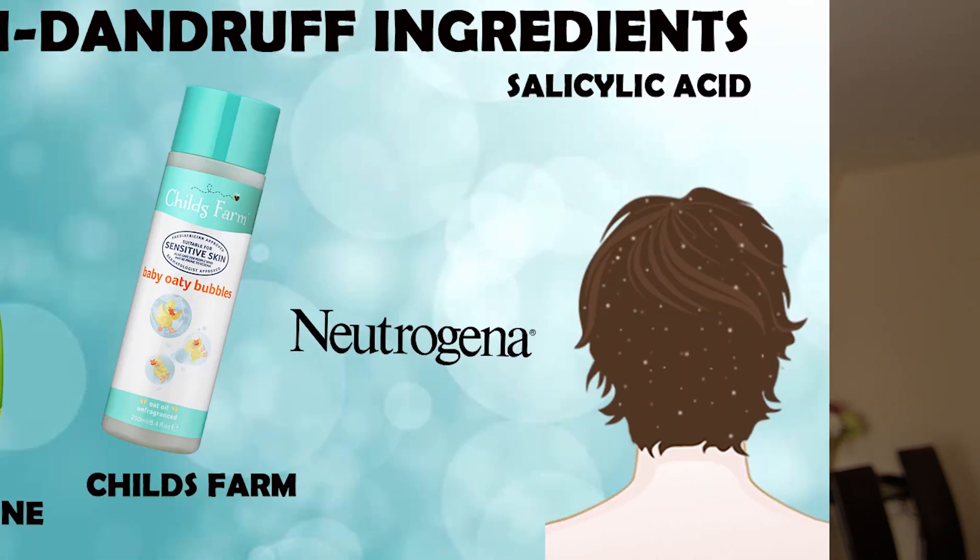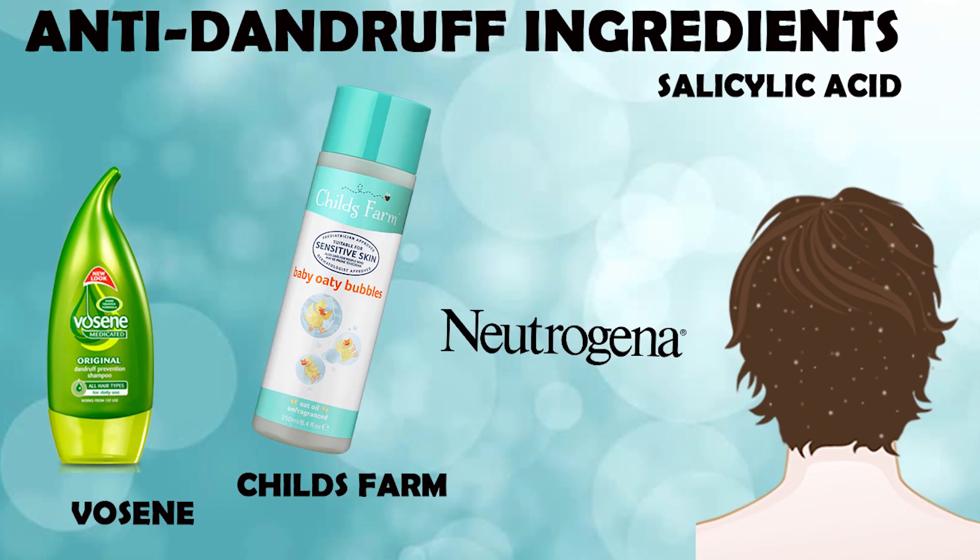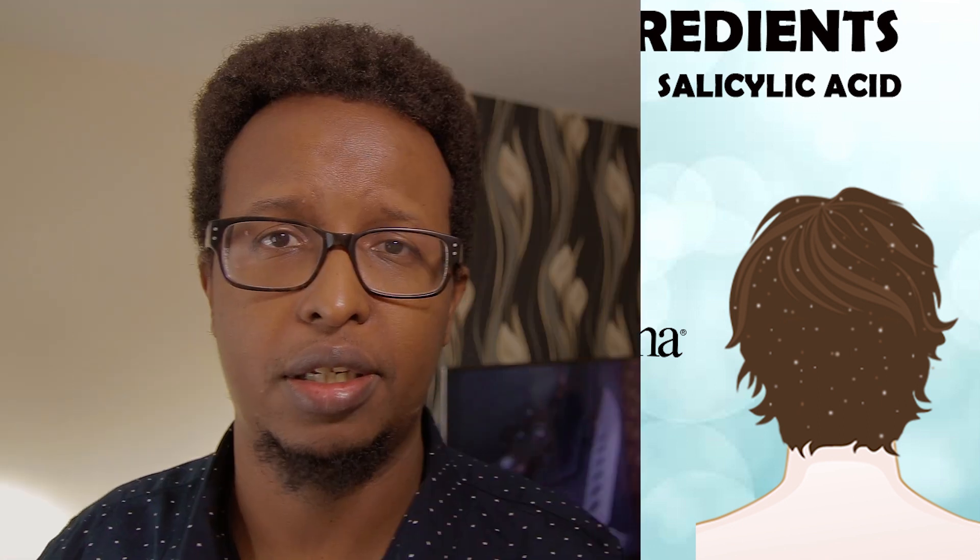The next shampoo ingredient is salicylic acid, which is easily available everywhere in North America and Europe. You find it in shampoo brands like Vocene, Neutrogena, and Child's Farm — available at Walmart and supermarkets across Europe. Just check the ingredients list and look for salicylic acid. It is a keratolytic agent that works by reducing the turnover of the skin, reducing shedding, and getting rid of that top unstable scaly layer to expose the layer underneath.